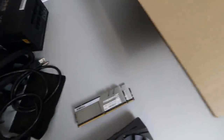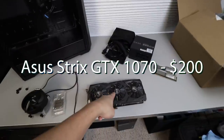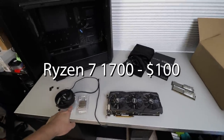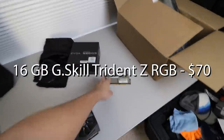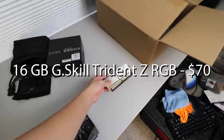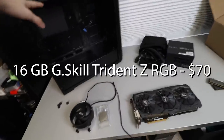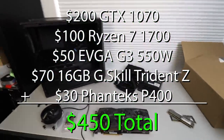Let me lay it all out for a quick breakdown. $200 for the GTX 1070, $100 for the Ryzen 7 1700 with cooler, $50 for the power supply, $70 for the G.Skill Trident Z RGB 2x8 16GB 3000 MHz, and the remaining for the tempered glass Phanteks case at about $30. That all adds up to $450 with the combo deal.